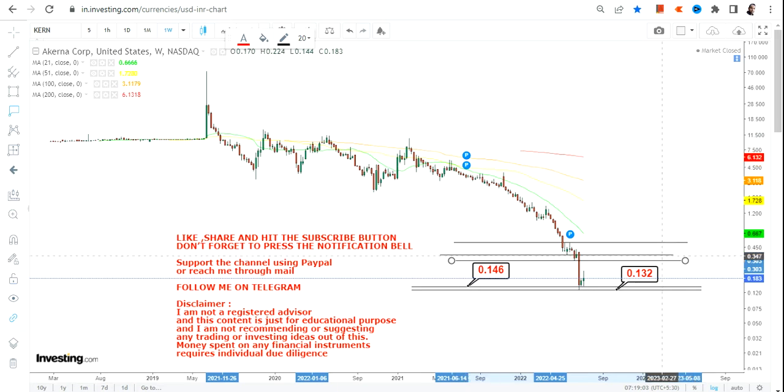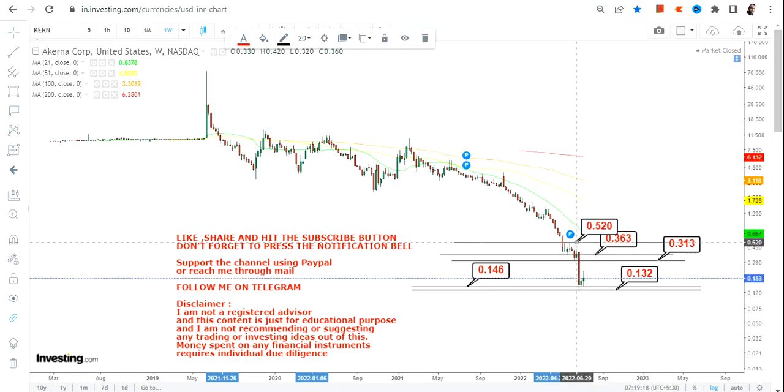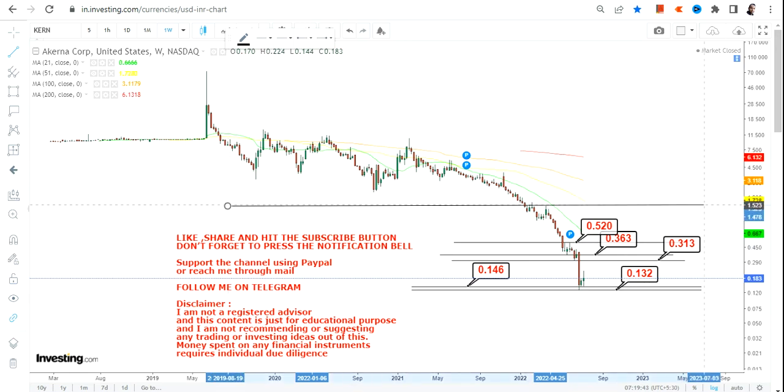The first target we are looking at is 31 cents, then we have 36 cents, and the third one is going to be 52 cents. These are all individual targets so please take them very seriously. We are talking about a trading bounce back — for the long term, meaning in the upcoming weeks and probably a couple of months. Things can be stretched if the current level holds and if the momentum continues going forward.